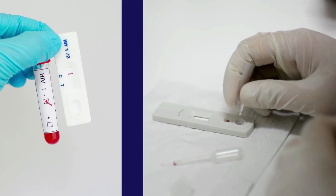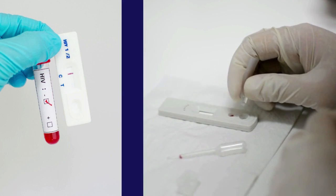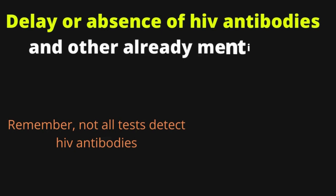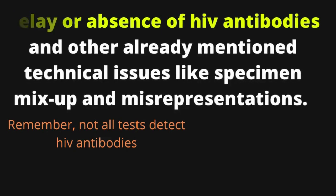On the other hand, causes of false negative HIV results include testing during the window period of a few weeks after infection, delay or absence of HIV antibodies, and the same technical issues like specimen mix-up and misrepresentation.